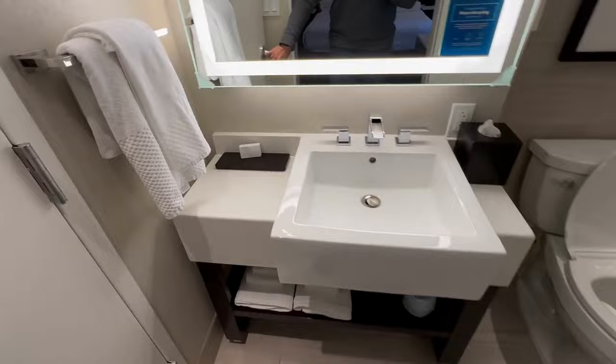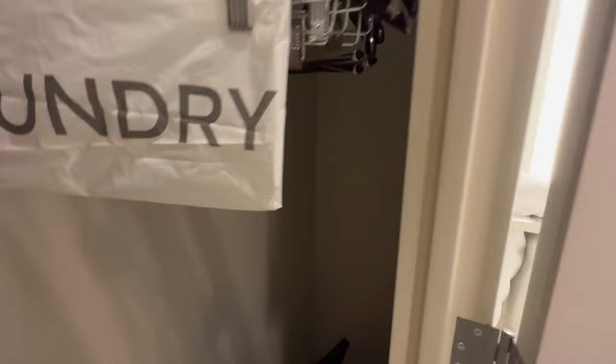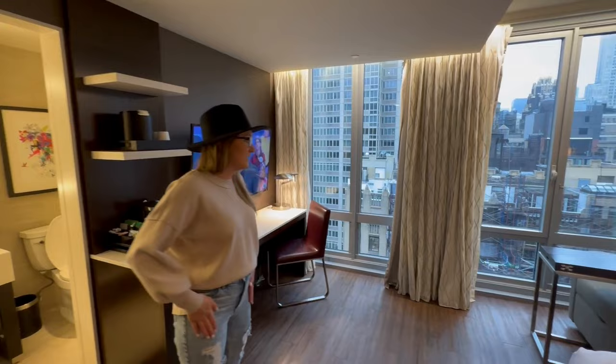Nice little toilet. You've got your sink, and a semi walk-in closet. I might be able to walk in it — I definitely won't be able to — but yeah, really nice. 25th floor, room 2518.